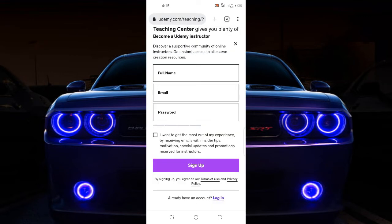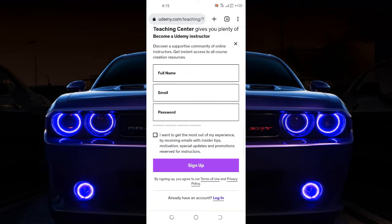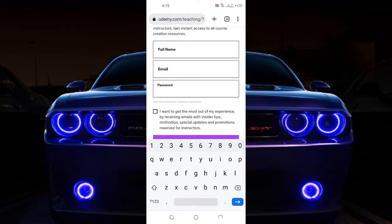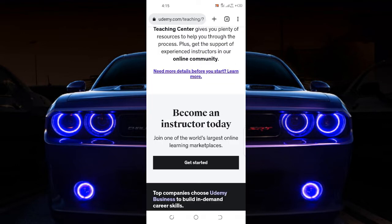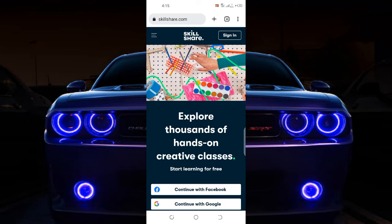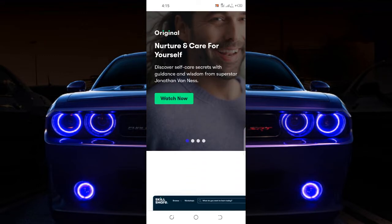When you click here to come to Udemy, look at the way it is — when you click to get started as an instructor, you just enter your full name, your email address, and your password. I already have an account as an instructor with Udemy. If you go to Skillshare it's still the same thing — you just sign up for an account.